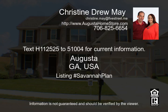Call Drew or Christine May at 706-869-9478 for information or to schedule showings for this home.